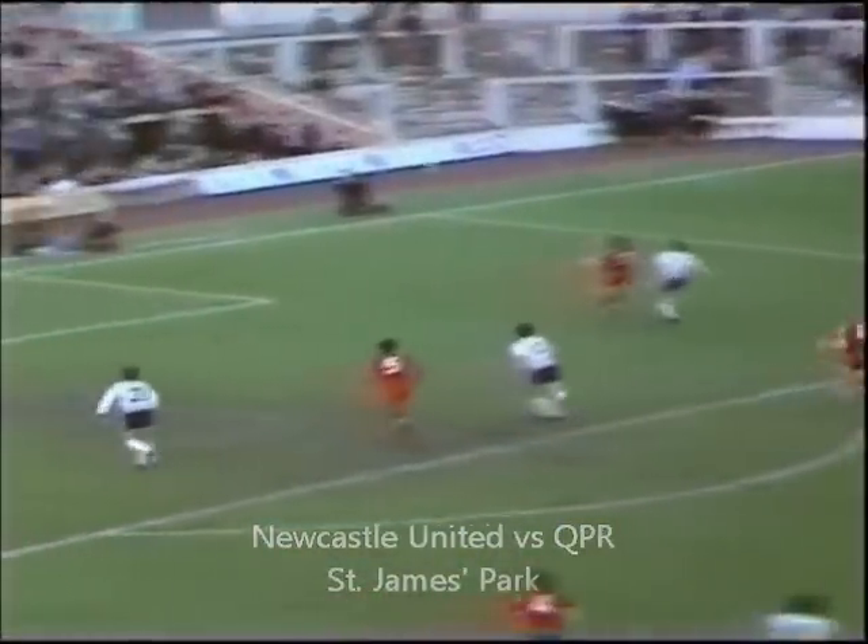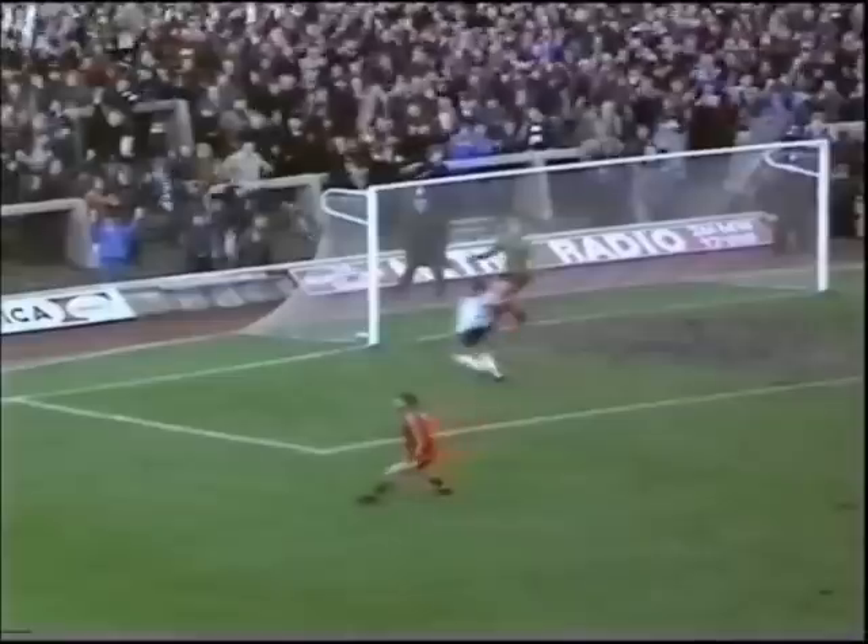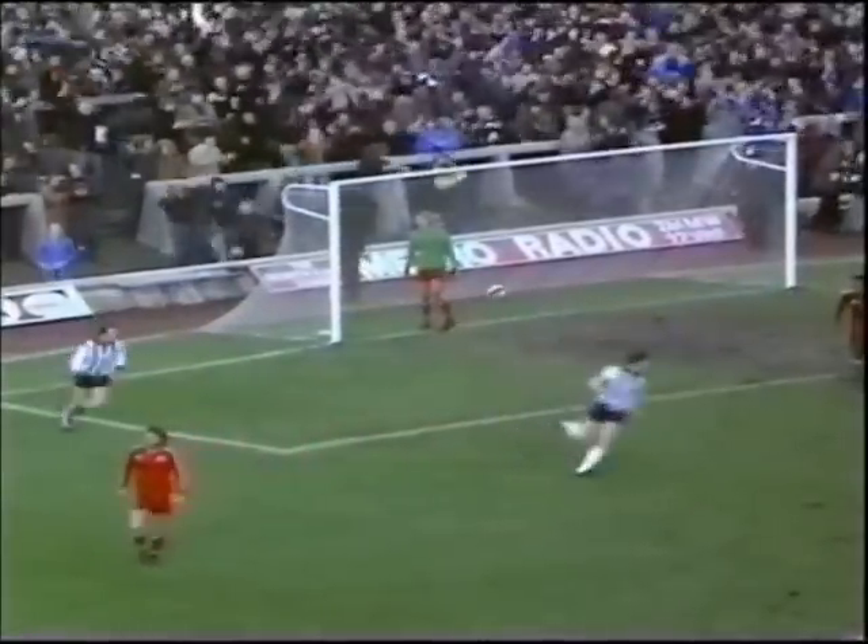Intelligent pass aimed towards Shoulder. Shoulder with a chance to shoot. Oh, that's superbly done by Alan Shoulder.